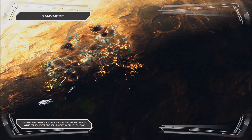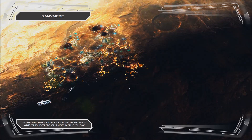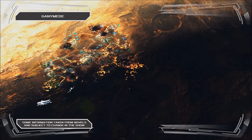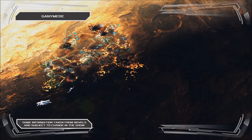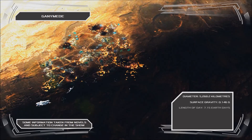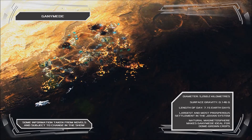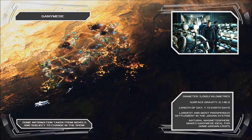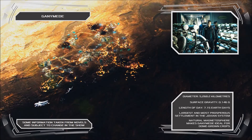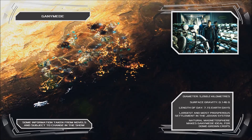The largest moon in the solar system and the site of easily the most well-known human settlement in Jupiter's orbit, Ganymede is the only satellite in the system with a naturally occurring magnetosphere, and this feature provides the moon with a unique resistance to Jupiter's harsh radiation belt. As a result, Ganymede is extremely well suited for crop cultivation, using orbital mirrors and large agricultural domes, affording the moon a reputation as the so-called breadbasket of the outer planets.